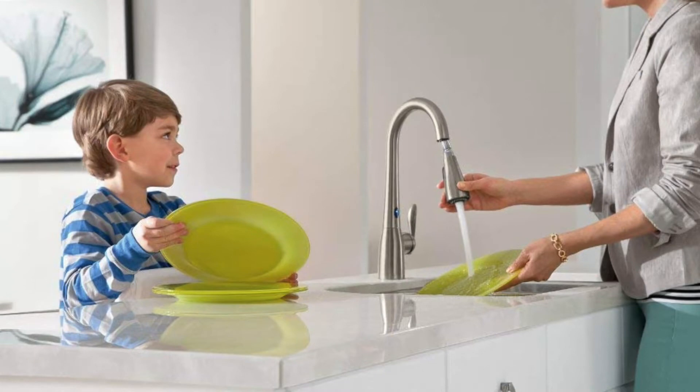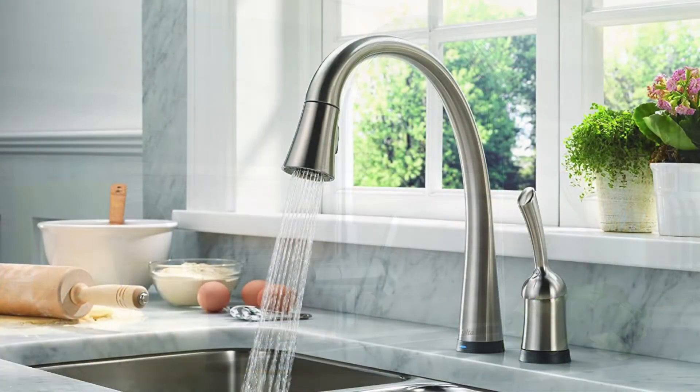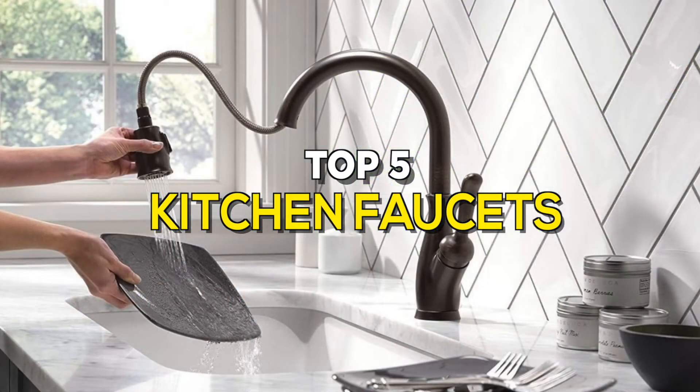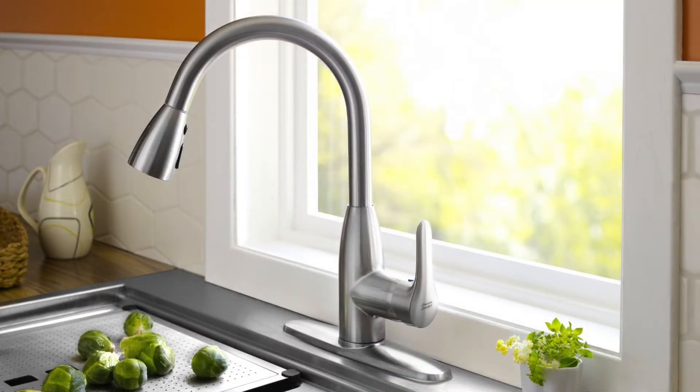As one of the most used items in the kitchen, having a kitchen faucet that meets the needs of you and your family is of utmost importance. However, with so many different units on the market, it can be hard to narrow down your options. We can help you with some of the best products available. Check out our new video to get more details about some of the latest products.